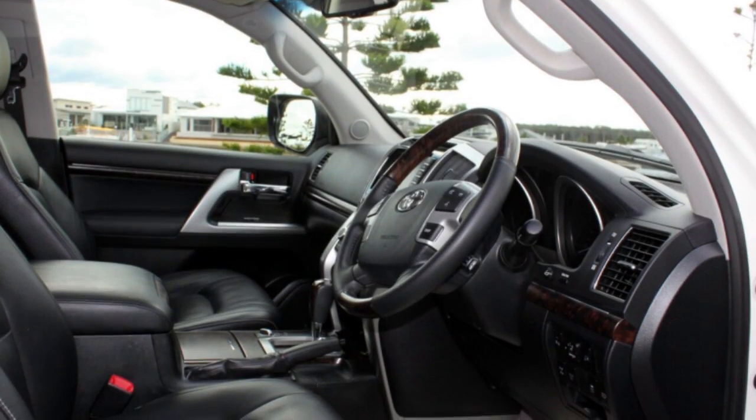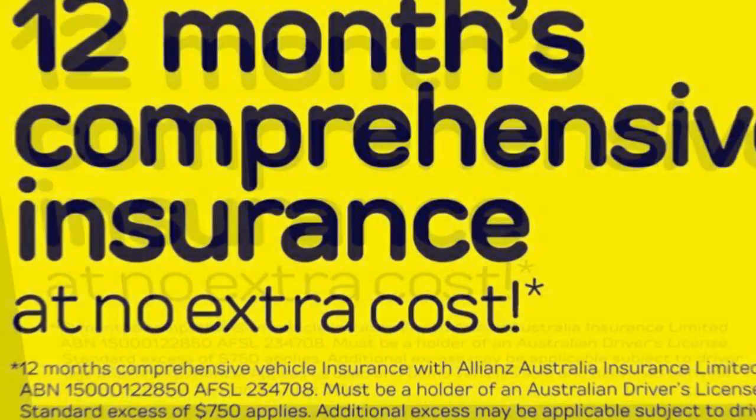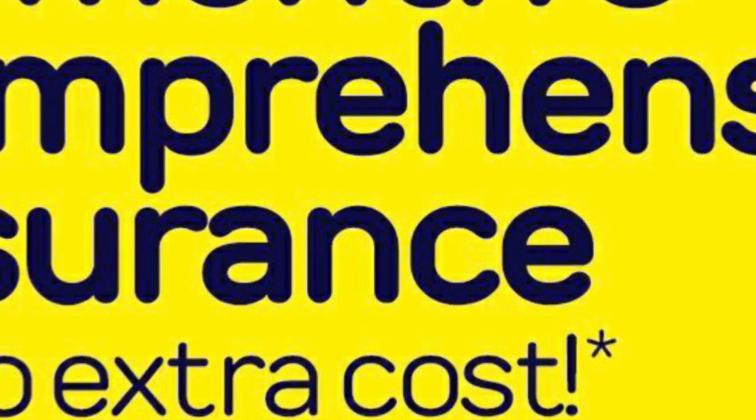Remote central locking, sunroof, cruise control, alloy wheels, power steering, air conditioning, and more. If you're looking for a first rate vehicle, this could be yours today.